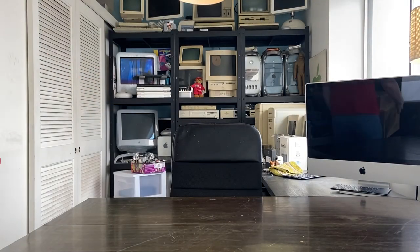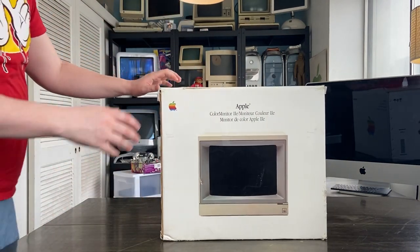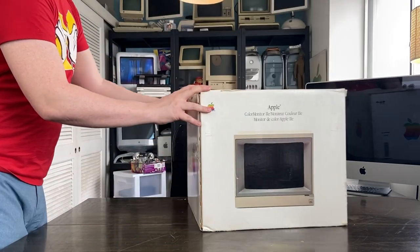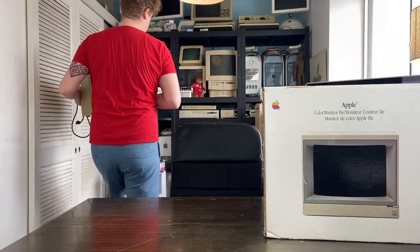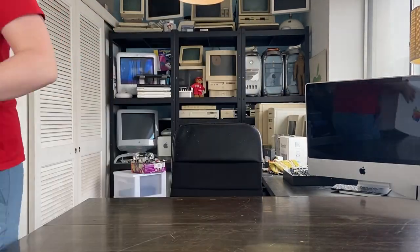Next up we've got an Apple 2e color monitor box — box only. This is another purchase from the local eBay or in-town seller. As you can see there's unfortunately no foam inside the box, but the flaps are clean. I thought I had a color monitor to go in here, but after putting it next to the monitor, turns out I don't — I have a monochrome.